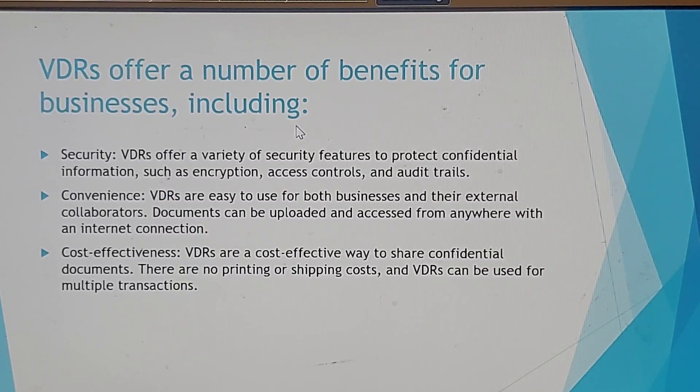Documents can be uploaded and accessed from anywhere with an internet connection. Cost-effectiveness is another benefit — virtual data rooms are a cost-effective way to share confidential documents. There are no printing or shipping costs, and they can be used for multiple transactions.